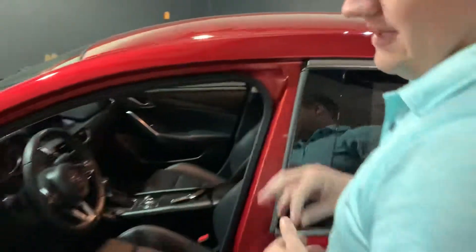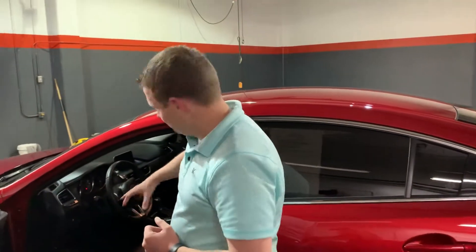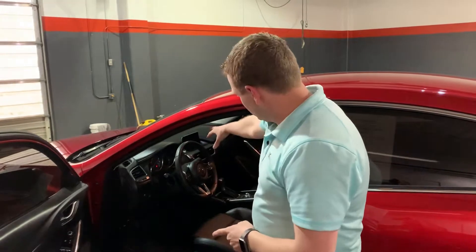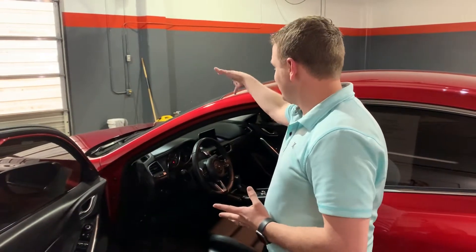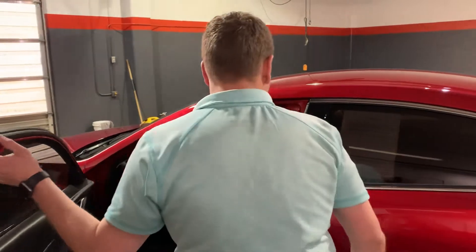Leather-wrapped steering wheel, dual climate control. This one is an automatic transmission. Very cool infotainment system — it's controlled with your right hand right there in the center console, in front of the cup holders, behind the shifter. It's also a touch screen up on the display, very easy to use. This also has automatic windshield wipers and auto headlights — a very well-equipped car.